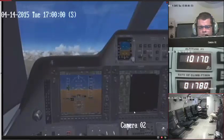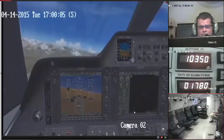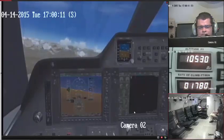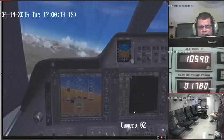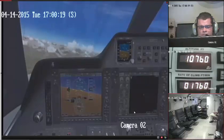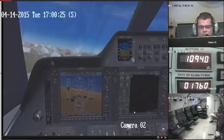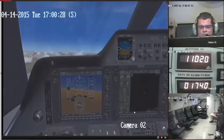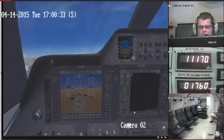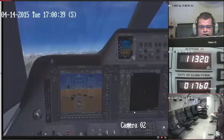Heading at 170, please. Heading at 170, Embry Air 101. Thank you. And Embry Air 101, say speed. We are at 101, maintaining 250 knots. Copy.